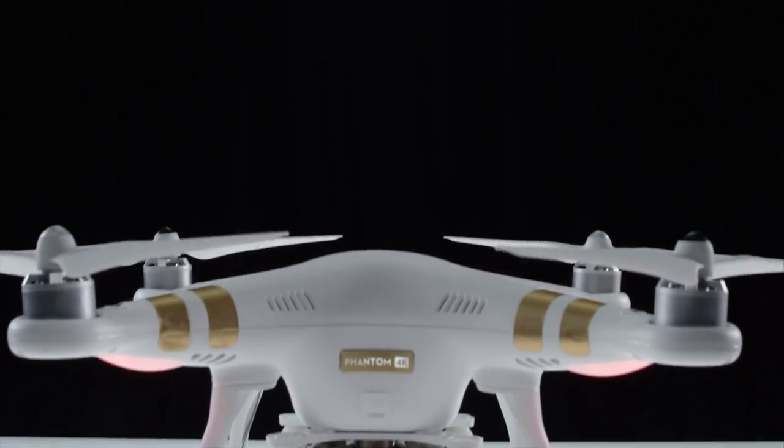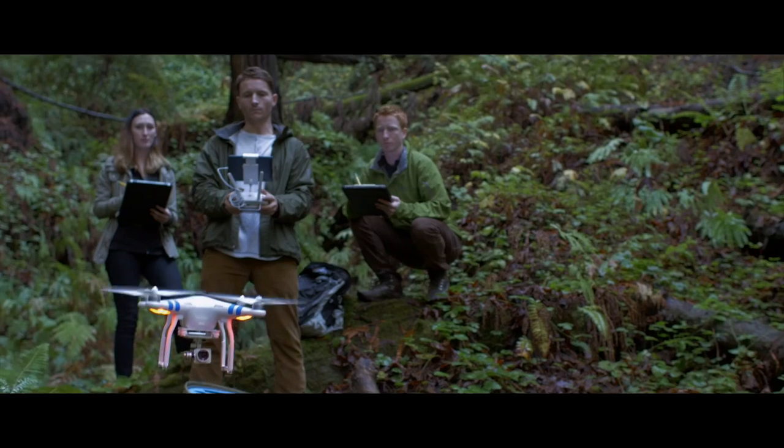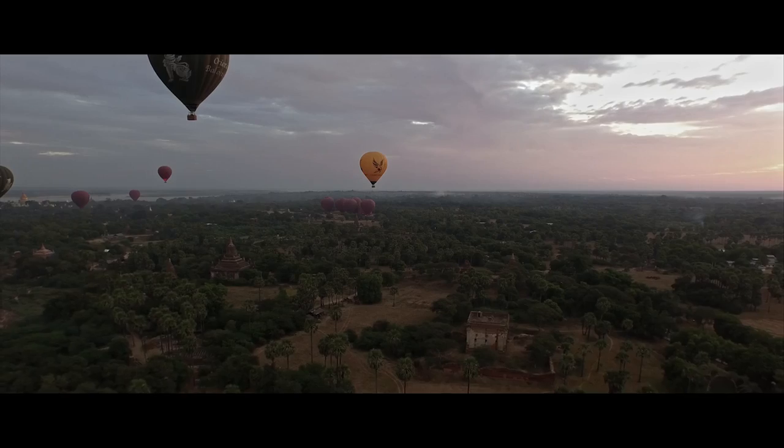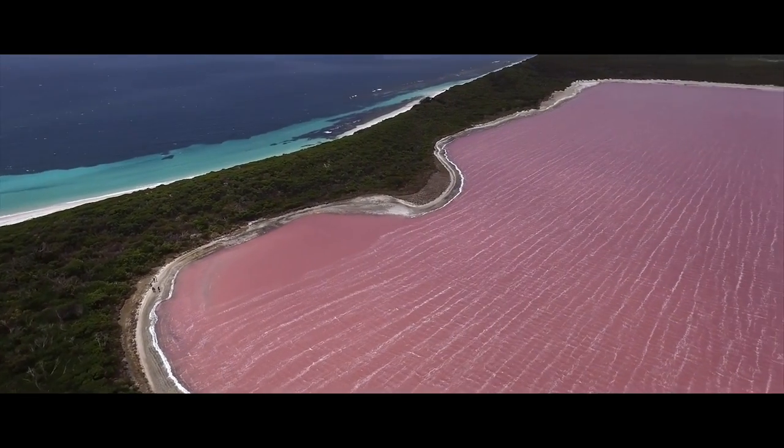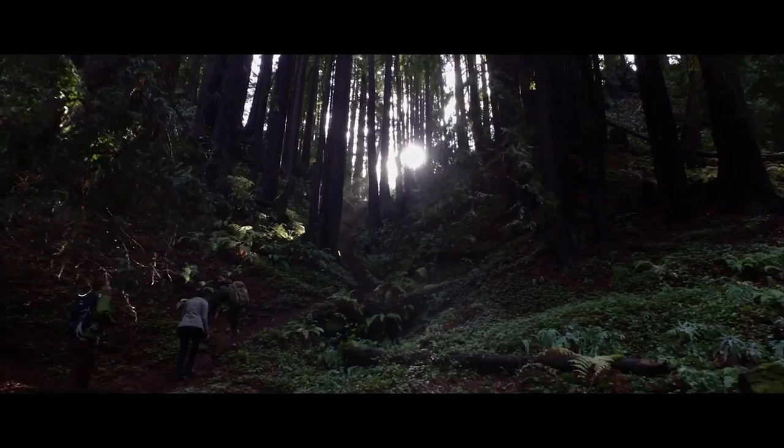The Phantom 3 is a remote-controlled quadcopter with a camera mounted to it. In presenting such an innovative device to the world, our key goal was to remove any and all challenges that someone might face when flying for the very first time. The innovations we have applied to the Phantom 3 make this all possible.